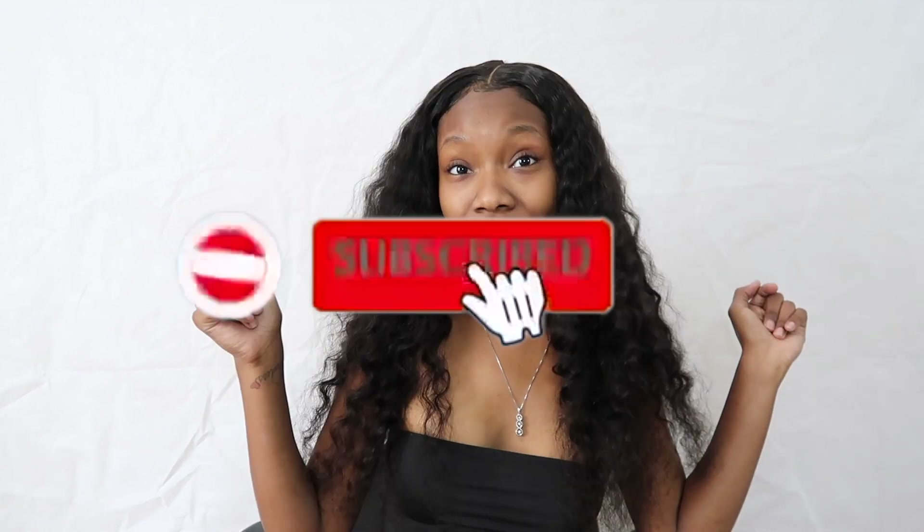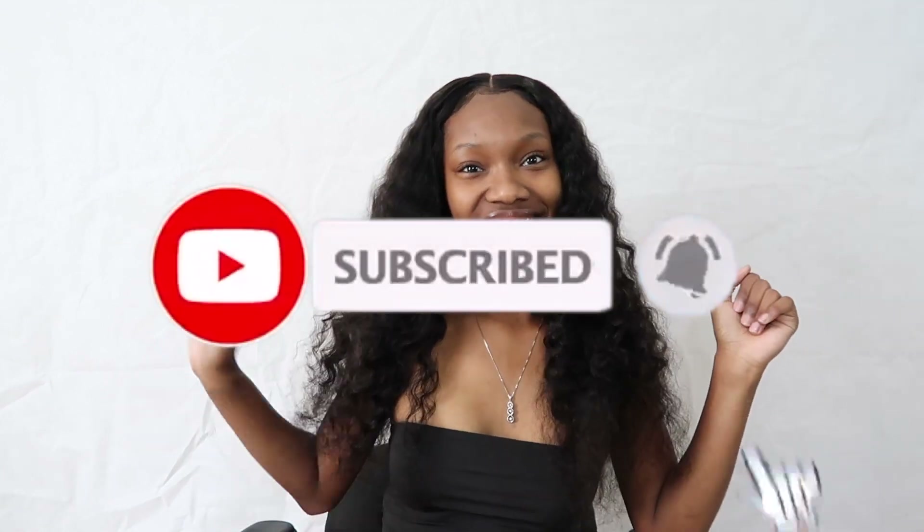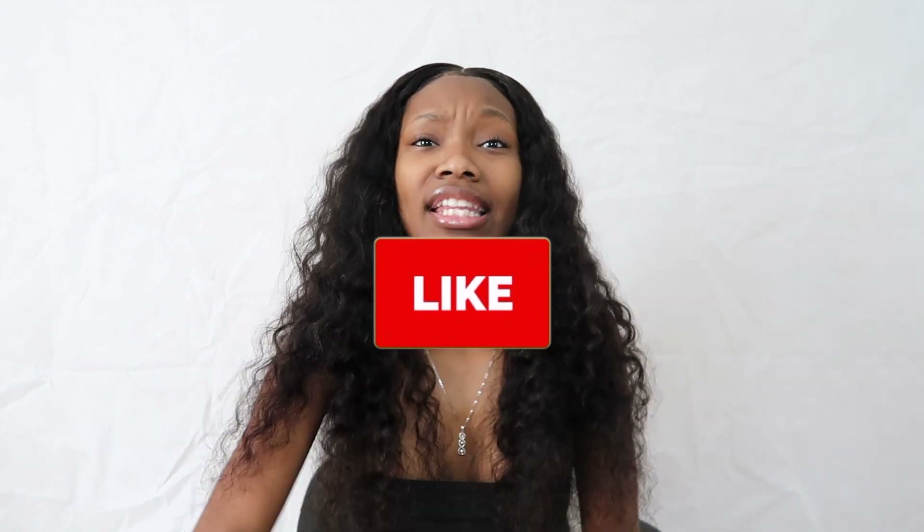So before we get into this video, if y'all haven't already go ahead and hit that subscribe button, turn on post notifications, ring that bell, and if you haven't already go ahead and like this video and spam the comments with love.